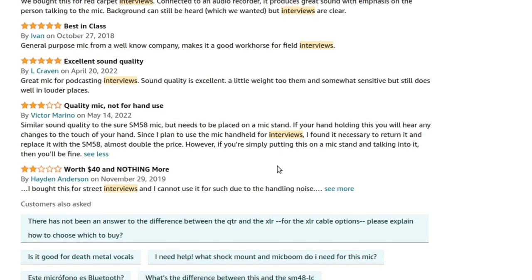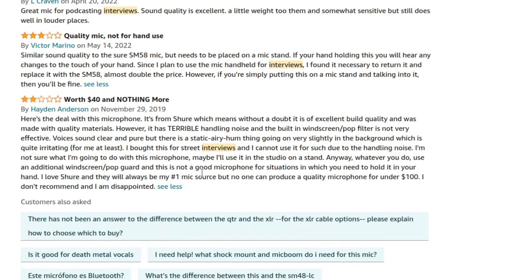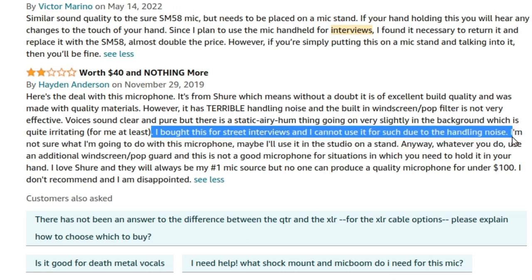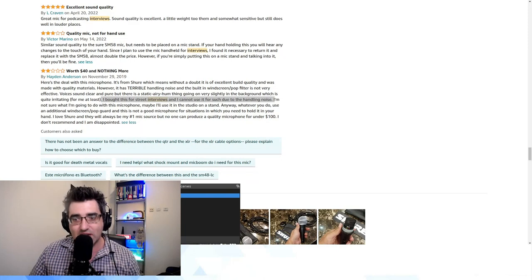By the way, this would actually be fine for podcasting — you can see the way I'm using my Audio-Technica AT2020; it doesn't have handling noise, but even if it did it wouldn't be a concern because it's stationary. Now this is the telling review — from Hayden Anderson: 'I bought this for street interviews and I cannot use it due to the handling noise. I'm not sure what I'm going to do with this microphone — maybe use it in a studio on a stand.'